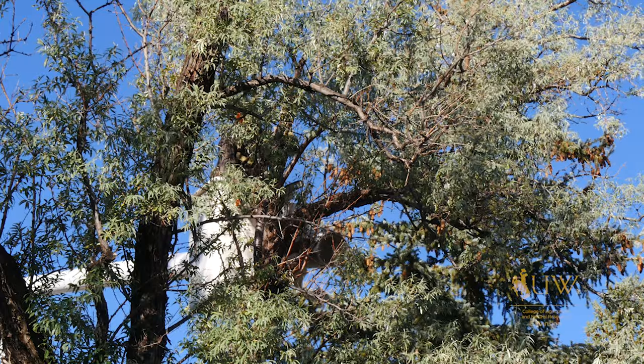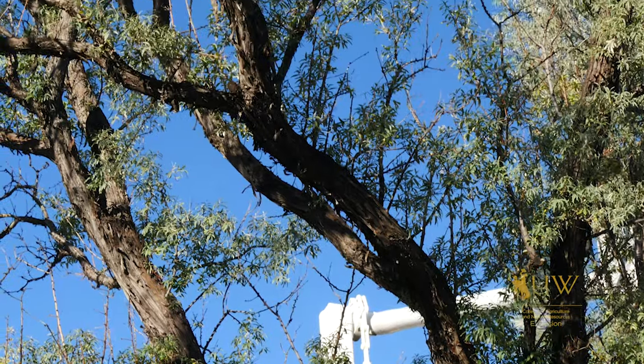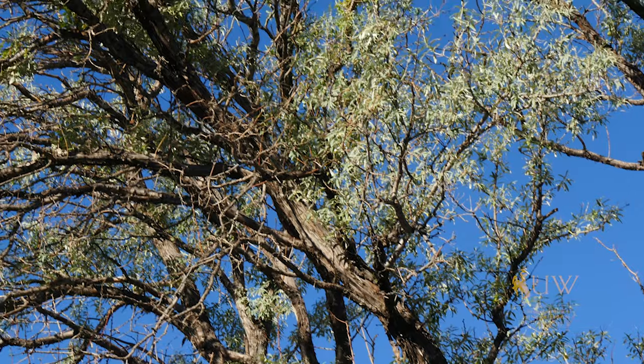In the past, Russian olive has been recommended for establishment on many harsh landscapes. Unfortunately, this tree has become invasive. It's taken over areas where other native plants are desired and has pushed them out, which is decreasing habitat for a lot of our native wildlife.